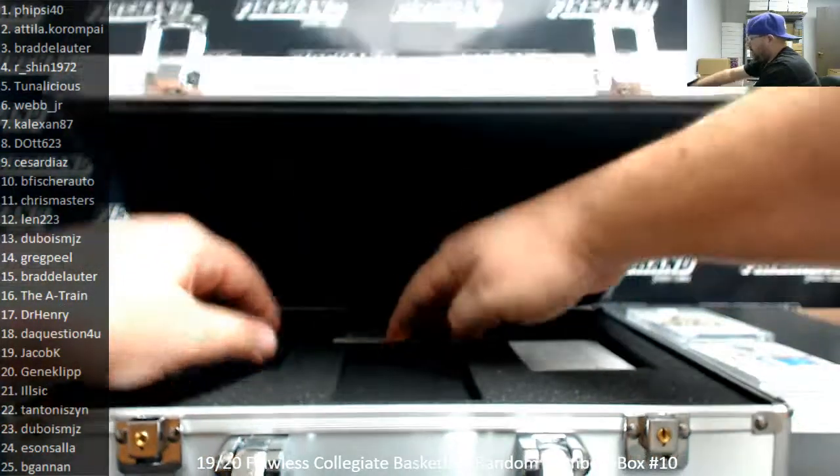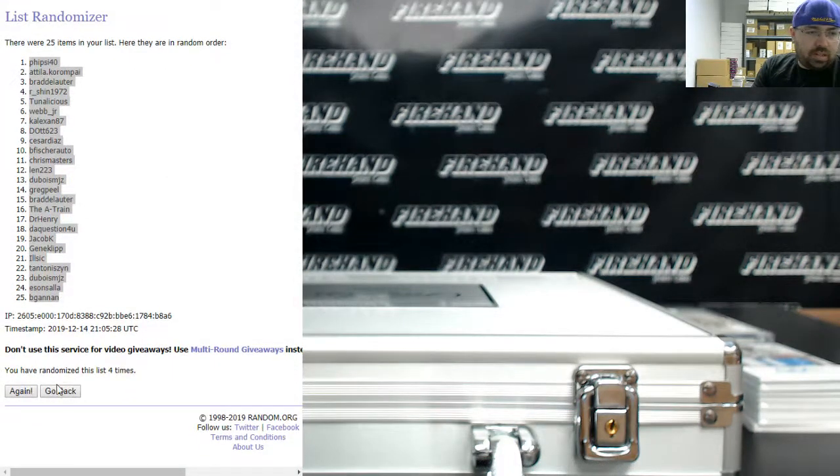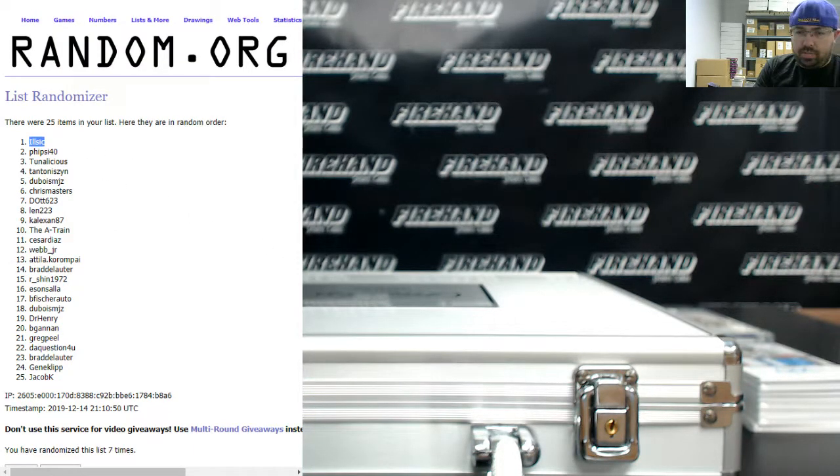Alright. We've got a briefcase that we've got to hand off. We'll do that this time. Three times on the draw: one, two, three. Illsic — we're going to shoot the briefcase out your way.